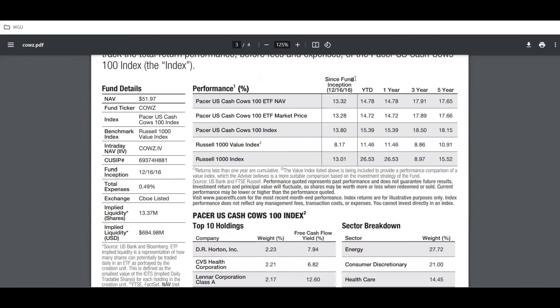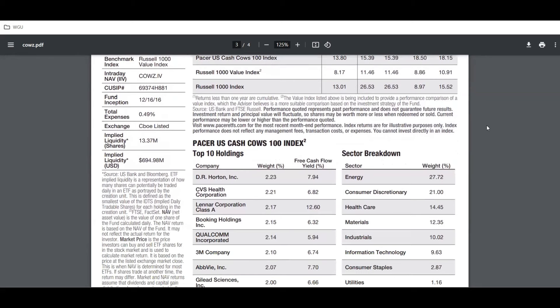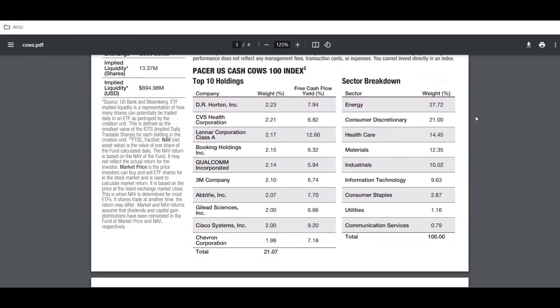Fund inception is 12/16/2016, so it's been around for quite a while but is just now gaining popularity. Top 10 holdings: DR Horton at 2.23%, CBS at 2.21%, Lennar at 2.17%, Booking Holdings at 2.15%, Qualcomm 2.14%, 3M 2.10%, AVI 2.07%, Gilead and Cisco at 2.00%, and Chevron at 1.98%. The top 10 total is only 21.07% — usually this pushes 40 to 50-plus percent.